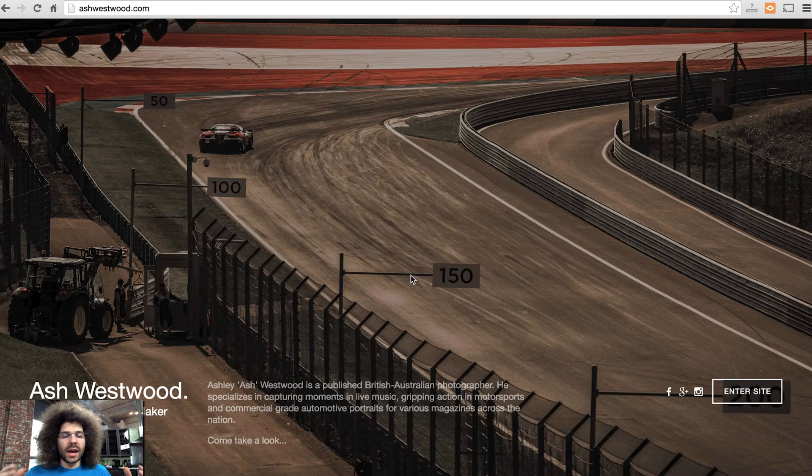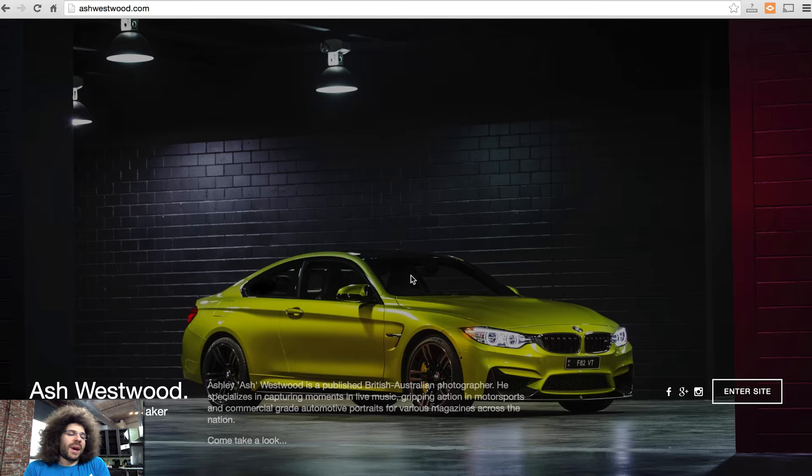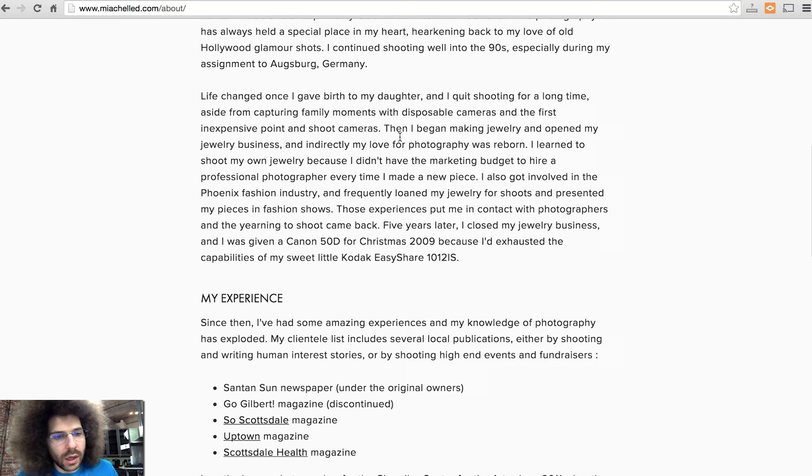I don't mind the content, but hi — my name is Ash Westwood, I love to shoot X, Y, and Z, really hope you take a look at my site — that would work much better. I don't think you need to third-person it. No third person.